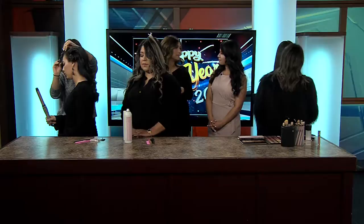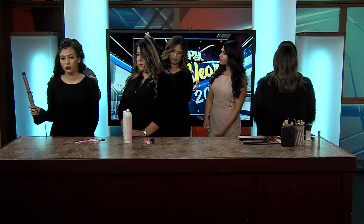Everybody loves body in their hair, so I'm doing a loose tousled curl — beachy waves. You can wear this out, you can wear this on a daily. And it looks beautiful with long hair.